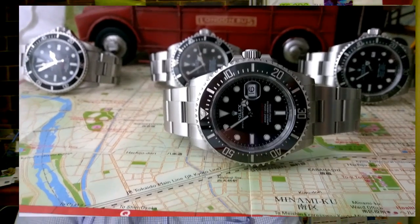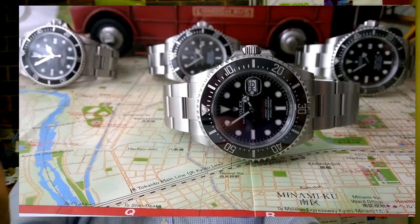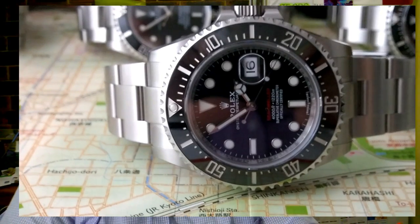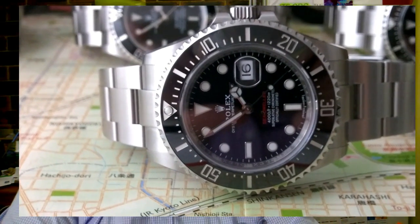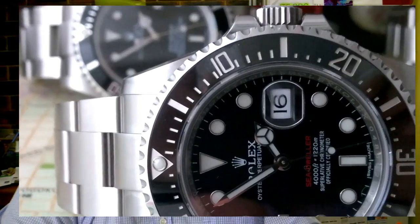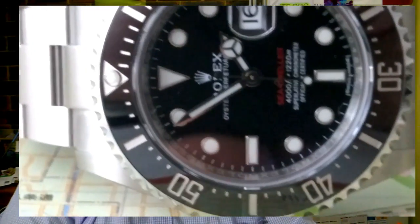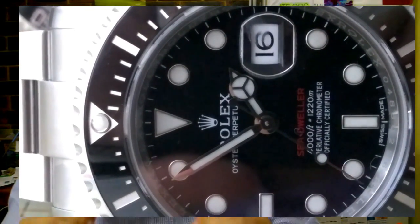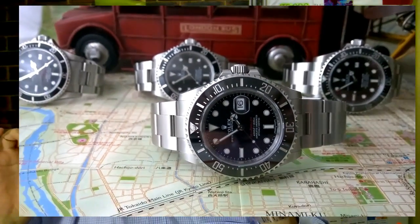The new 43mm Red Sea-Dweller — I think it's perfect. What they've actually done is very clever. It's a bit smaller than the Deep Sea, which was 44mm, but it's a lot less girthy. They've made it appear thinner by how they've done the sides of the case.